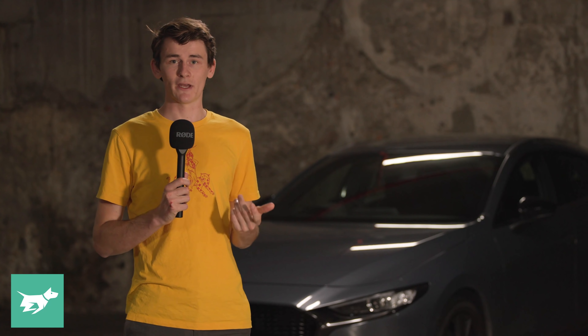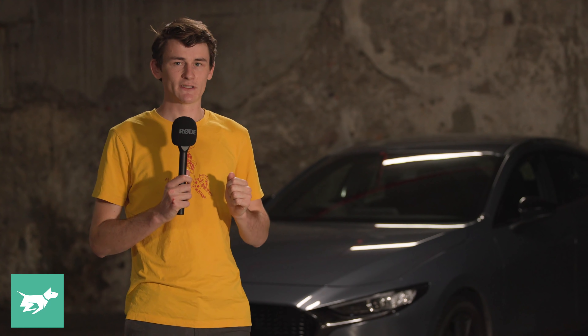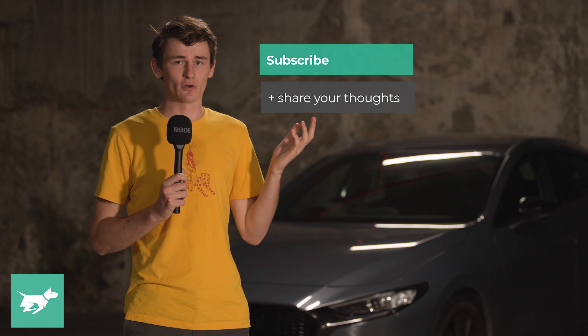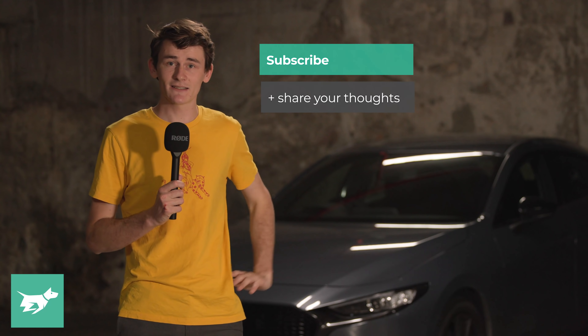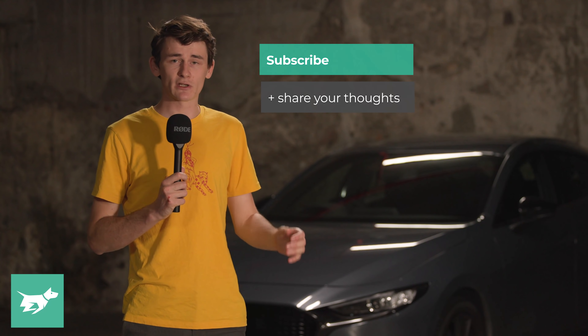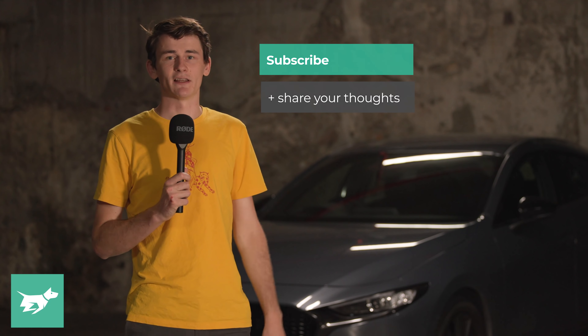In today's video, we're going to be talking a little bit about what we know — the new plug-in hybrid that's coming to the CX-60, and perhaps the potential of a straight-six turbocharged engine. If you have any input on the CX-60, let me know in the comments section down below, and we'd also love it if you could hit subscribe if you haven't done so already.